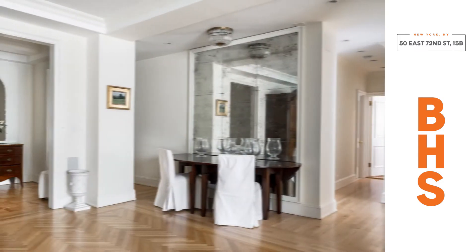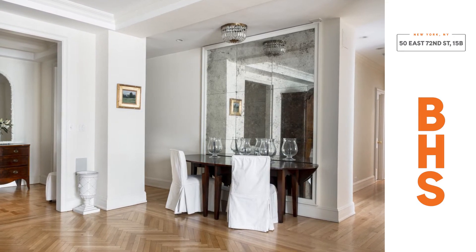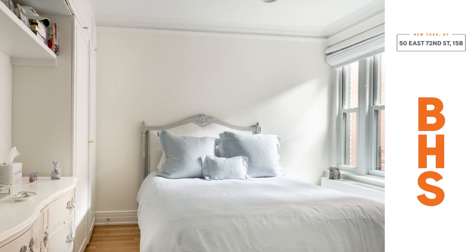The home has a gracious layout with a proper entry foyer, a 19-foot wide living room, and a separate bedroom wing which features a corner master, an ensuite bathroom, and a walk-in closet.